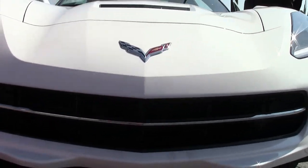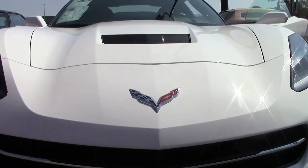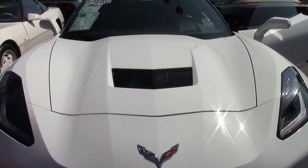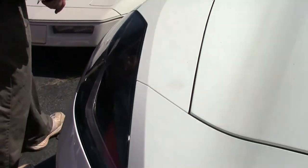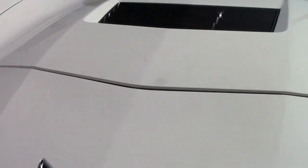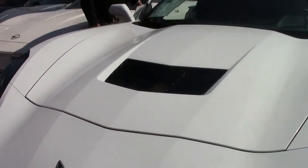It has the traditional white with the red interior. The paint on the car is in excellent shape, the headlights are nice and clear as they should be. This is a one-owner car with only 11,000 miles on it.